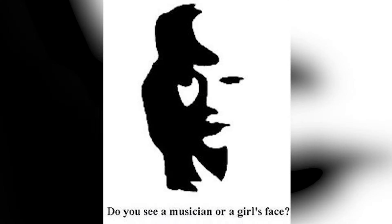On our screen right now, what boys see and what girls see is usually different. Boys will usually end up seeing a man playing a saxophone, and girls will usually see a girl's face. My question is: which one do you see — do you see the musician or do you see the girl's face? Comment below what you see.